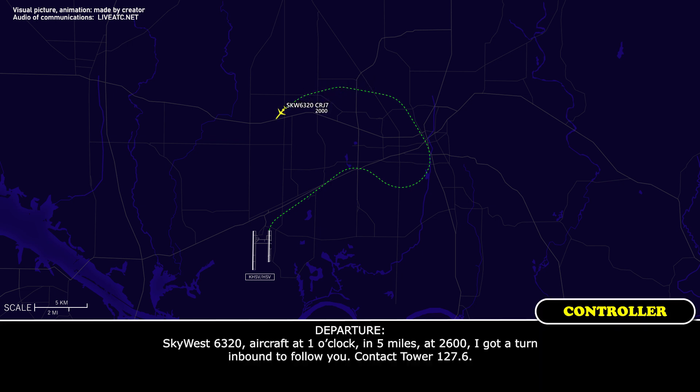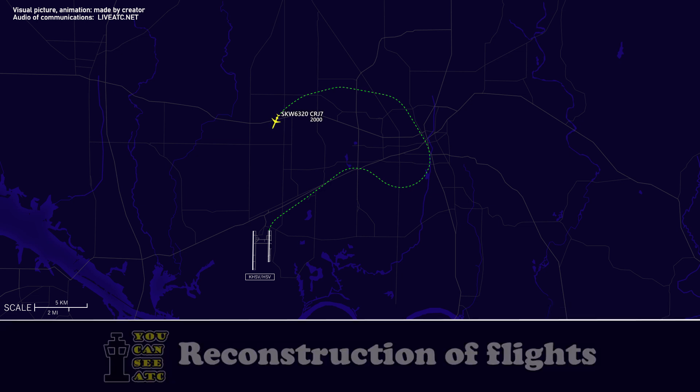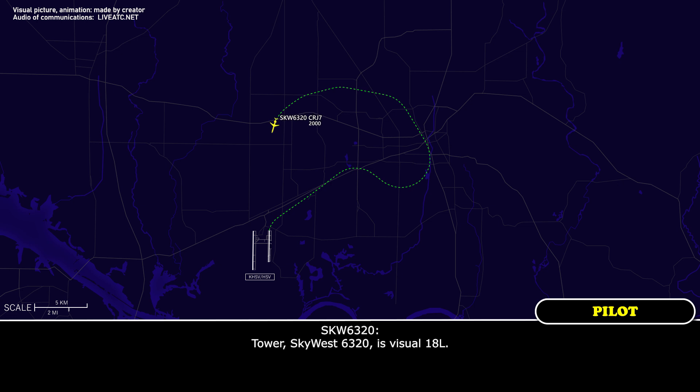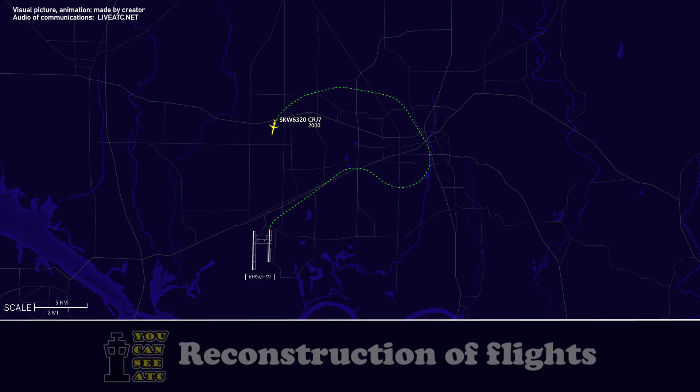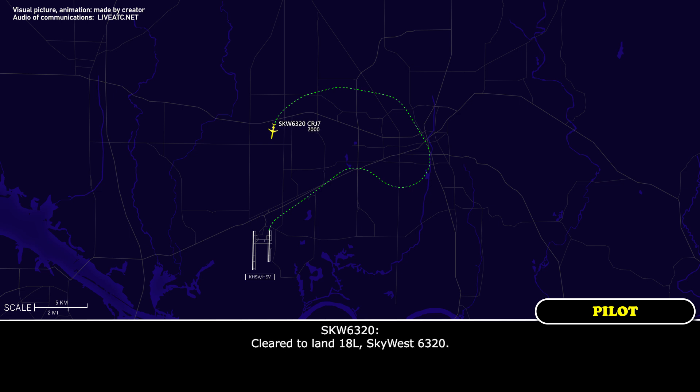Skyward 6320, aircraft at 1 o'clock, 5 miles at 2,600. They're going to turn inbound to follow you. Contact tower on 127.6. Skyward 6320, visual 1-8 left. Skyward 6320, on the tower runway 1-8 left, cleared to land, altimeter 1200.